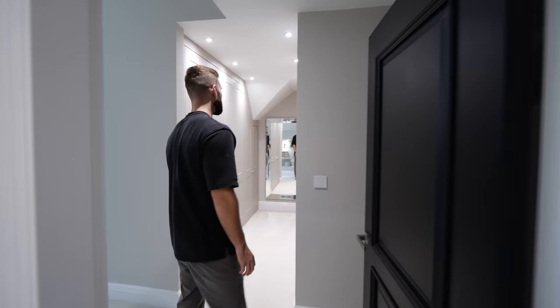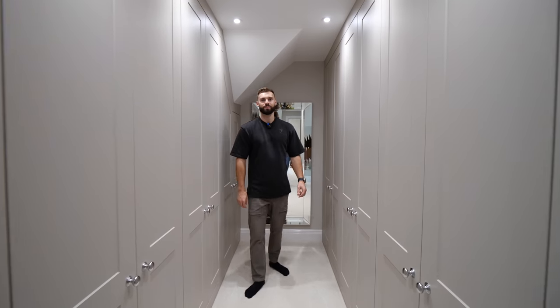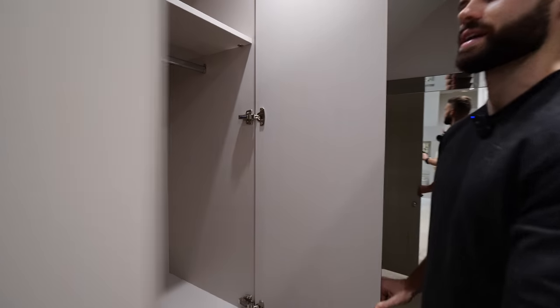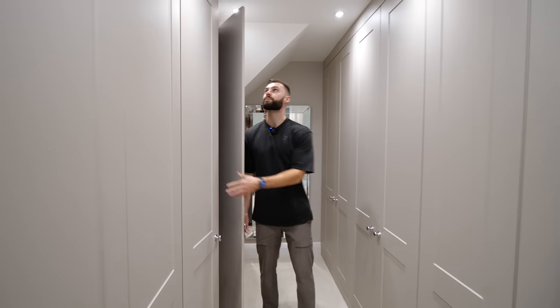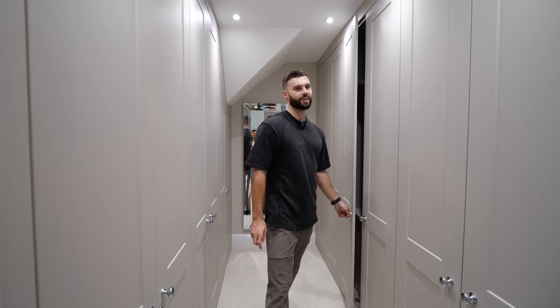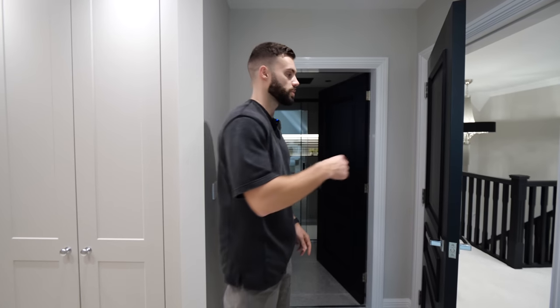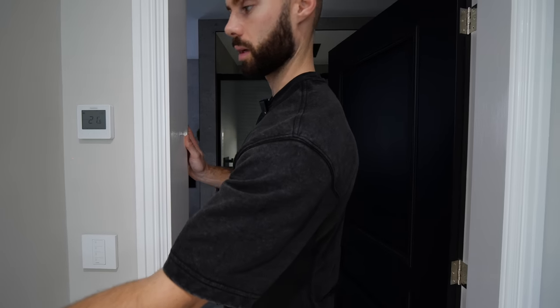Welcome to the principal bedroom. We'll start in the walk-in wardrobe area — Summer is very enthusiastic about this space. It's big enough to divide sides, probably one-and-a-half each. Then we head through to the principal ensuite, which Summer said was her favourite — let's find out why.